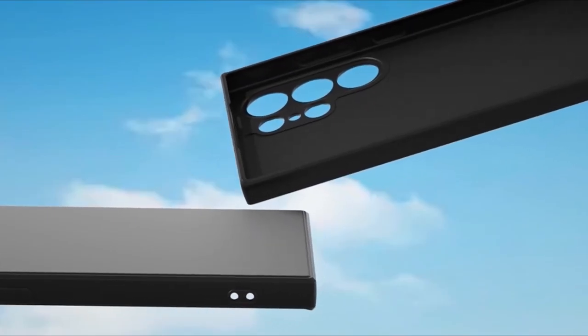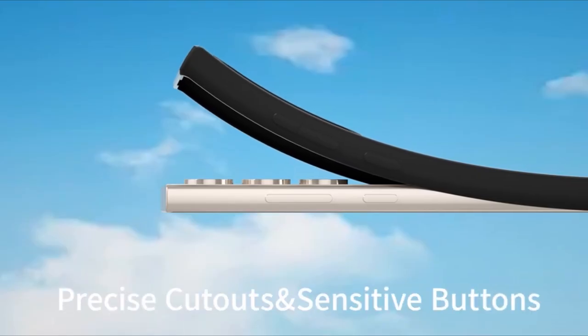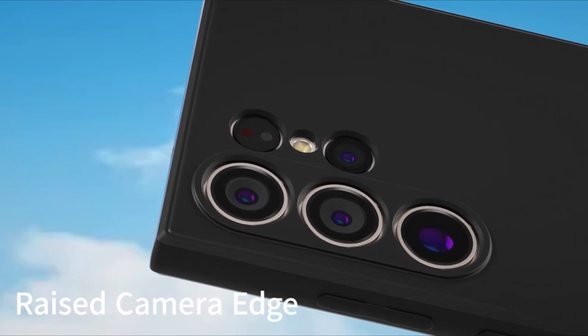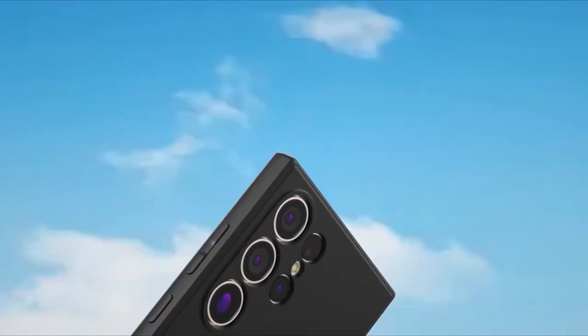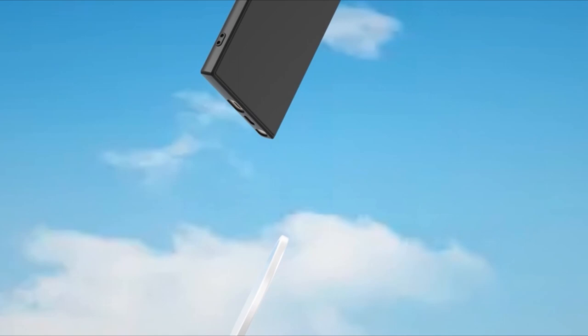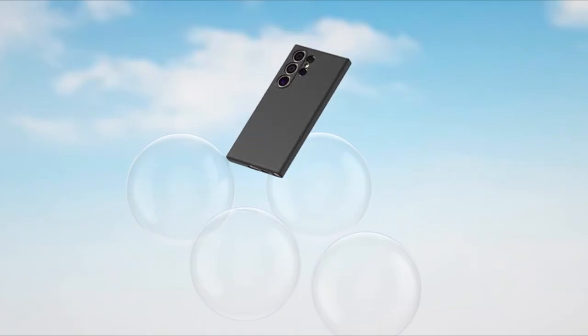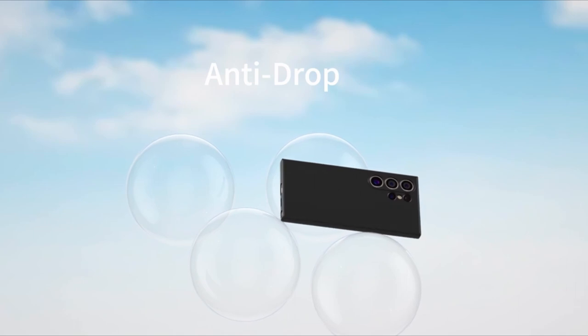Their non-slip texture provides a secure grip, while their slim profile maintains the device's sleek aesthetics. Discover the perfect blend of functionality and fashion with the best Galaxy S24 Ultra Silicone Cases. A video guide has been prepared to help you choose the best one. Let's begin.